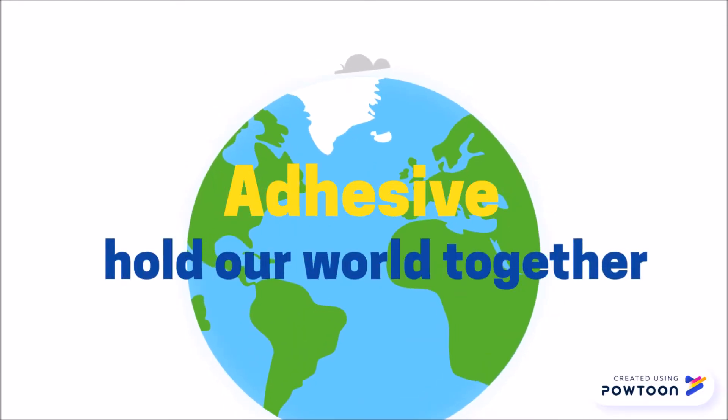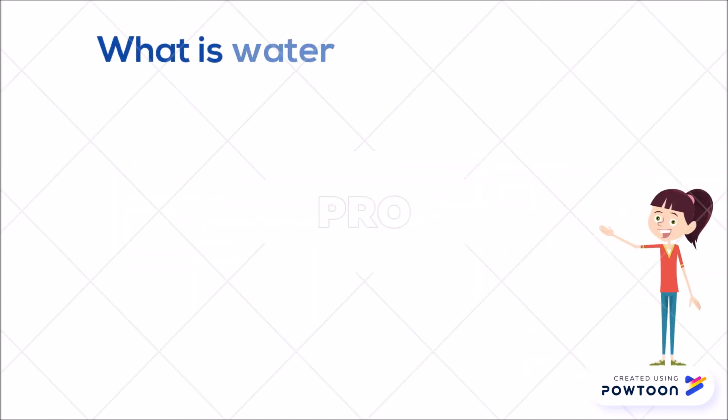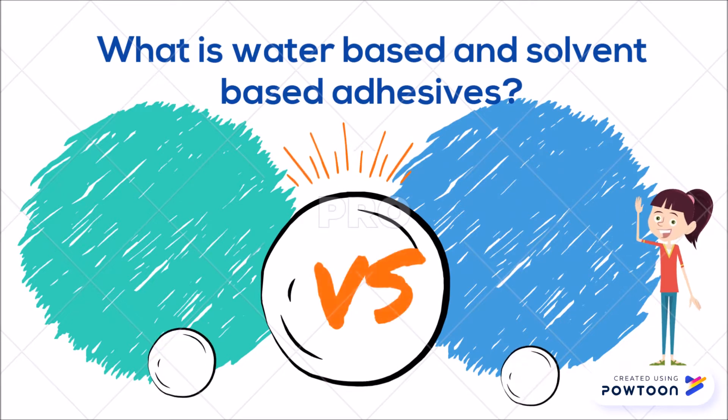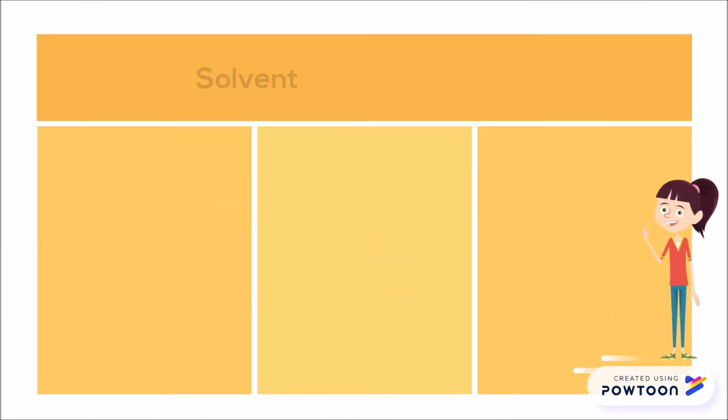Adhesives hold our world together, but which adhesive is best for you? When deciding which adhesives work best for your production needs, it is important to consider the benefits of both water-based and solvent-based adhesives.